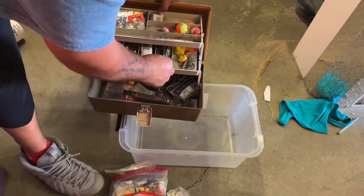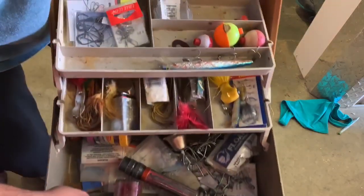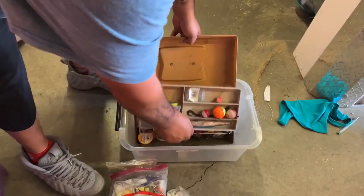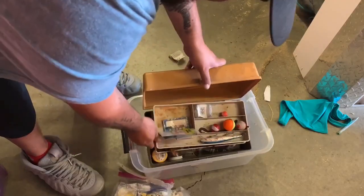Sometimes people will take off their jewelry, their rings and stuff, and just leave them in the tackle box because they don't want to accidentally cast out and lose them. Boom - they're gonna lose a wedding ring. Then what does wifey say? What happened to the wedding ring? Not bad.